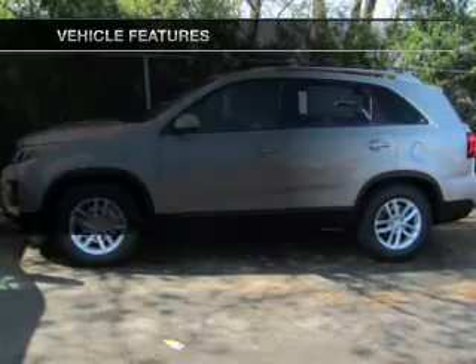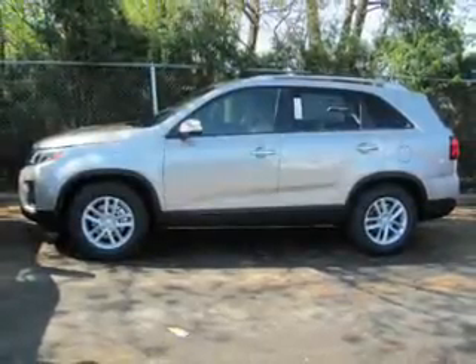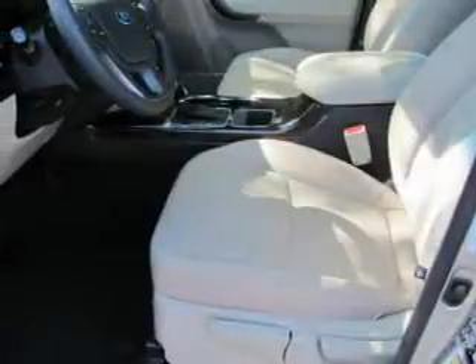Brake safely with the anti-lock braking system. Plus, enjoy these notable features that are included in this vehicle: keyless entry, power door locks, power windows, cruise control, Bluetooth wireless, an AM-FM stereo with a CD player, and power mirrors.